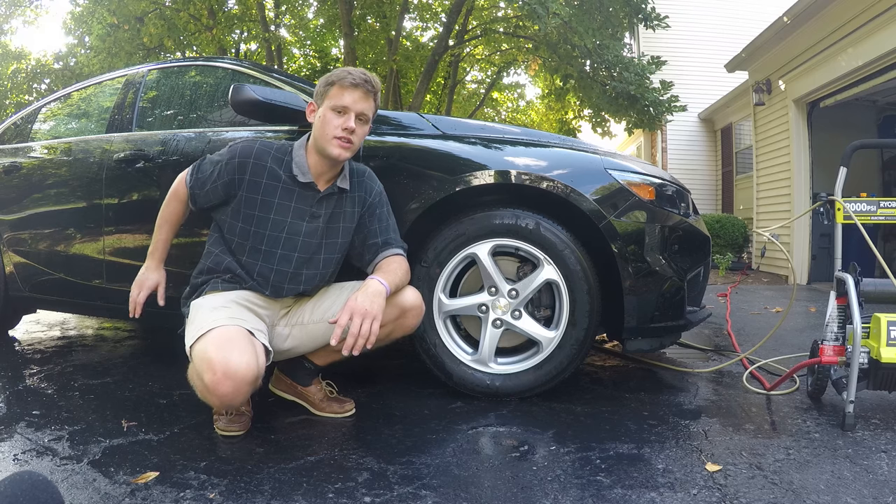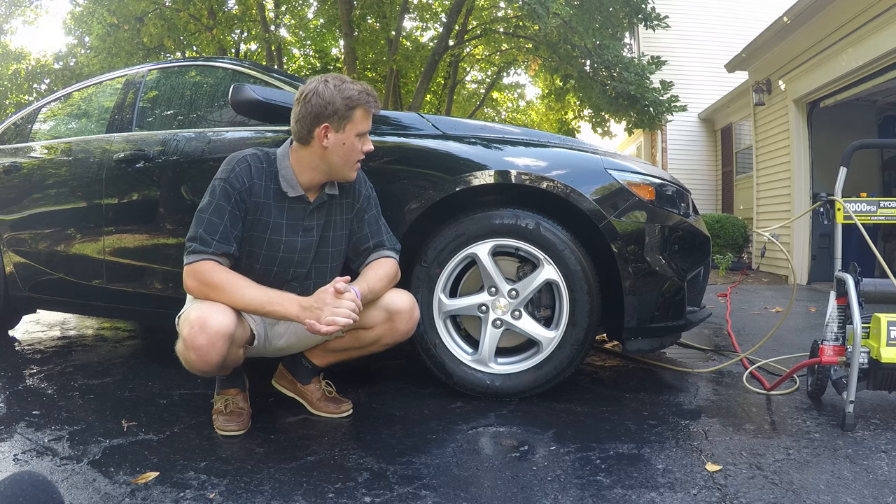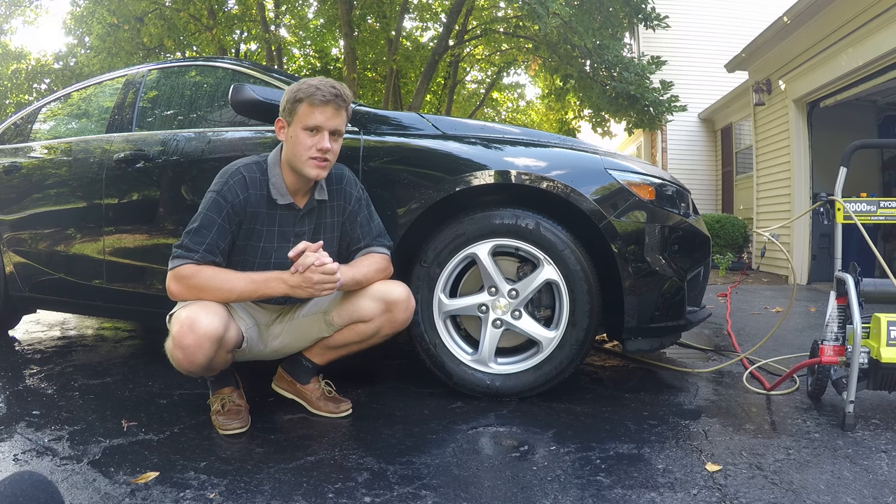For someone just starting out, I'd highly recommend washing sooner rather than later. I can already see the problems that would occur if you waited a month and tried a waterless wash for the first time — someone using a dirty rag, starting at the bottom and then putting that rag on the top. It's a nightmare waiting to happen.